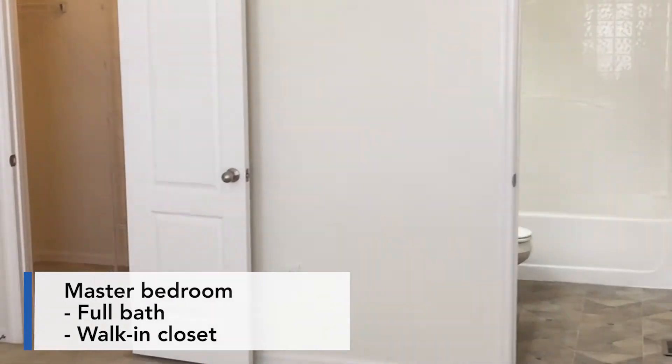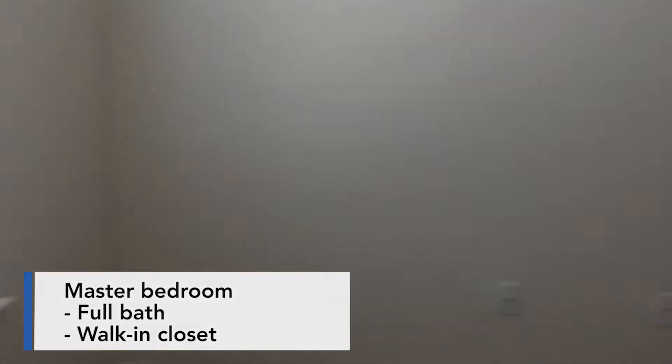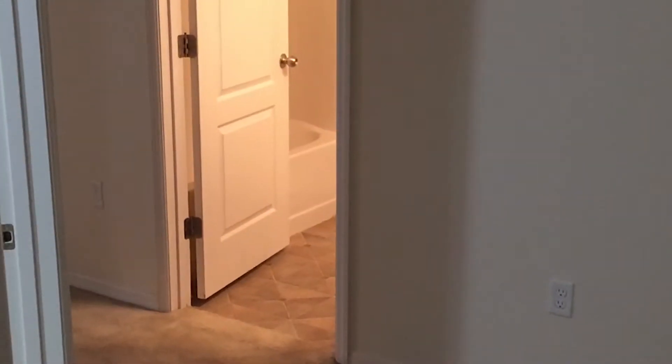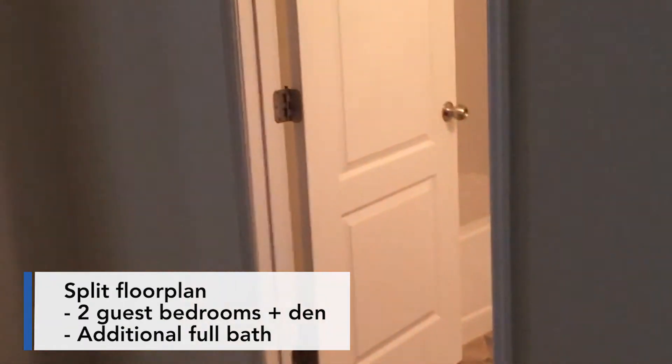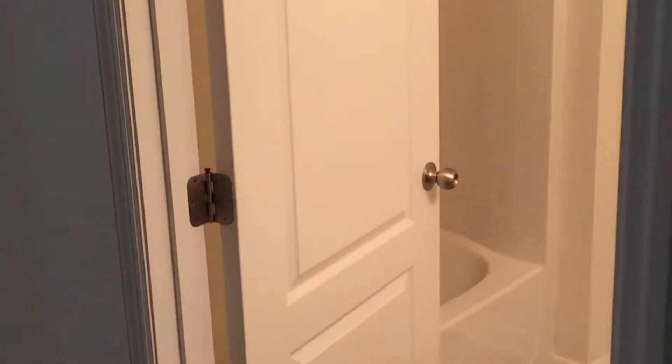The master bedroom does feature a full bathroom and a very large walk-in closet. As you finish walking through the second floor, you'll notice it does have a split floor plan with the two extra bedrooms at the end of the hallway, as well as the full bath that they do share.